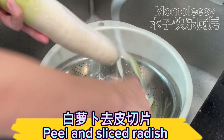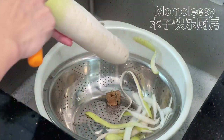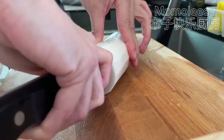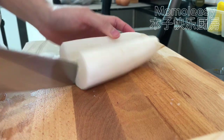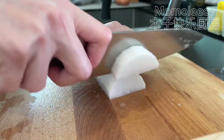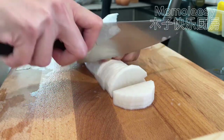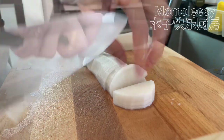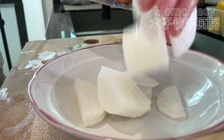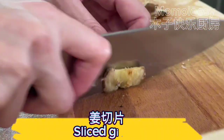Peel and slice the radish, then slice the ginger.